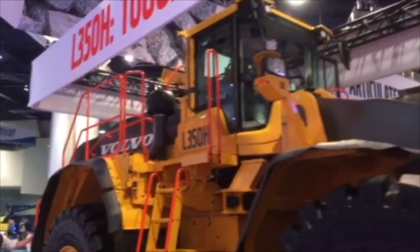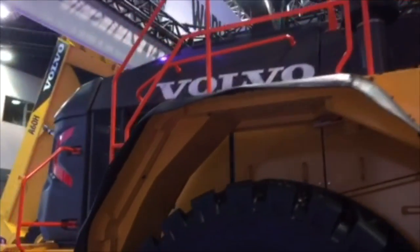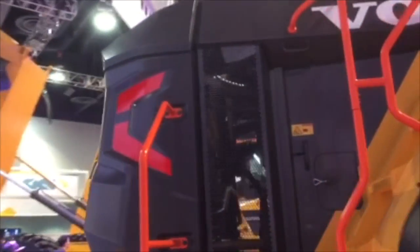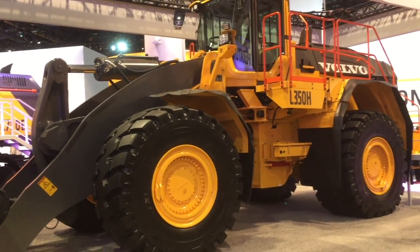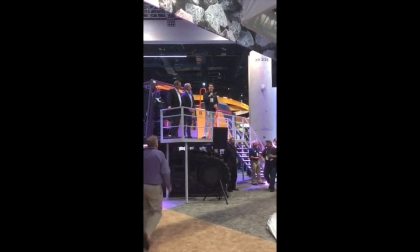Is this an impressive loader or what? Just beautiful. Let's give you a couple of stats on this heavyweight champion. First of all, to provide high efficiency, Volvo CE equipped the L350H with next generation hydraulics and a Tier 4 final engine. We also improved the drivetrain. These efforts have made the L350H 10% more fuel efficient than our old L350F.